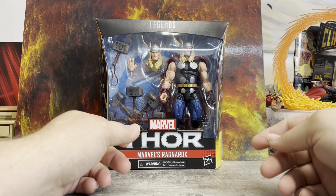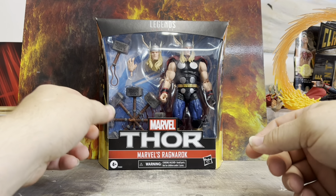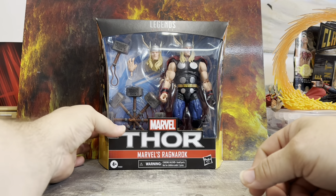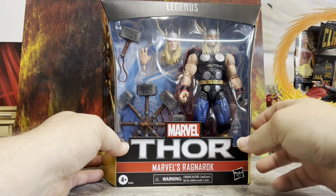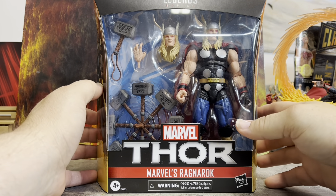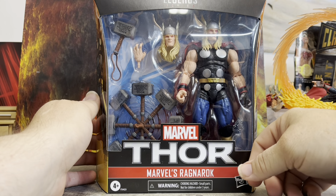Welcome back cave dwellers, we are in the 417 Man Child Cave. I am the 417 Man Child, and today we're going to be looking at the Thor Marvel Legends Thor — Marvel's Ragnarok. I have been waiting for this for a long time. I was waiting for a deal; Target had a deal last week that made him like $22, so I was like heck yeah.